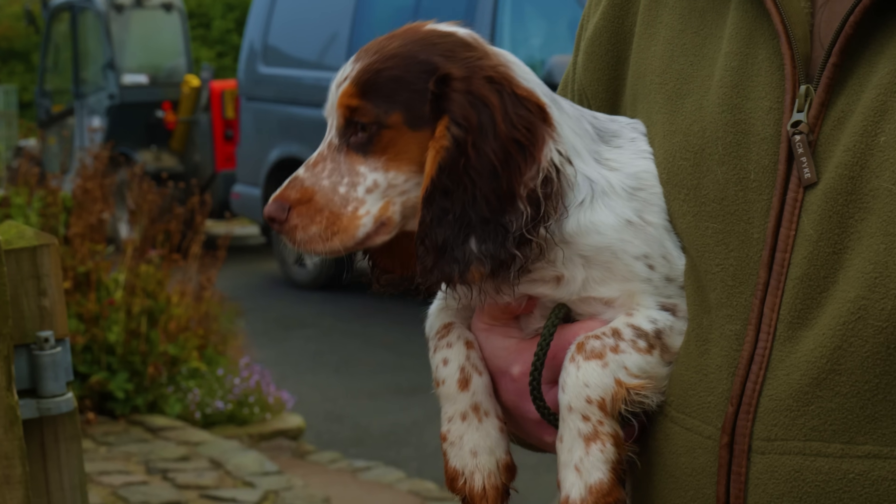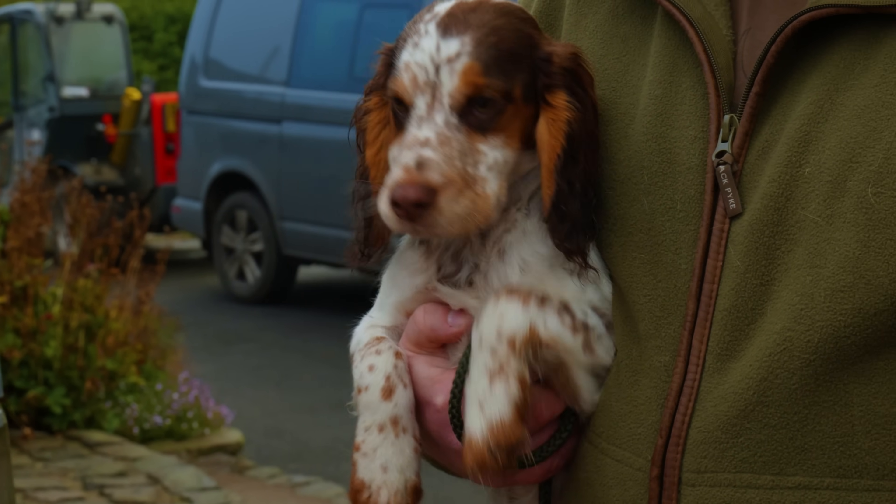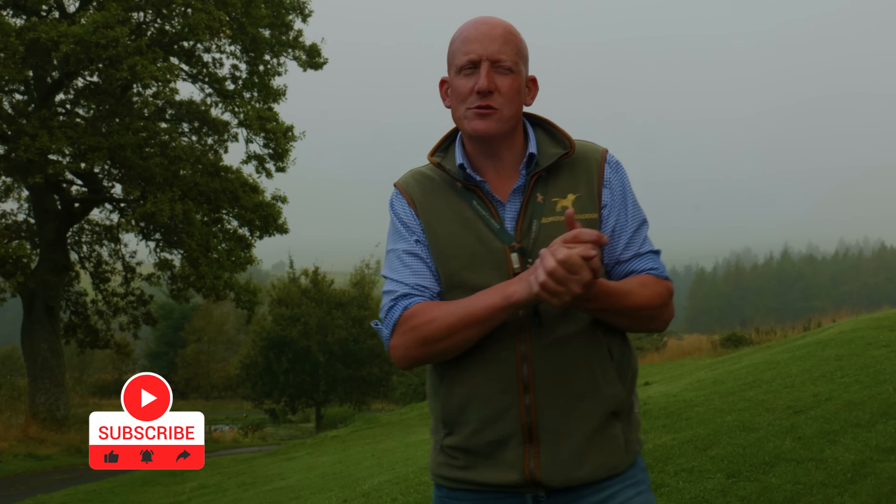We're going to be training a 14-15 week old Cocker Spaniel in one of his early lessons. Welcome to Mordor Gundogs. My name's Charlie Thorburn. This week we've got a little puppy that we sold — he went to his new home when he was about 11 weeks old. He's a little tri-coloured Cocker that we bred, and his owner wants to make a really good job of training him and will come up for regular lessons.